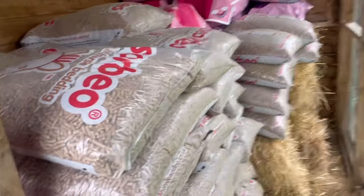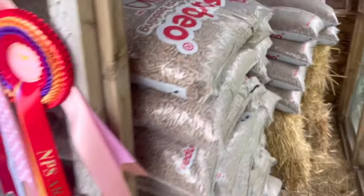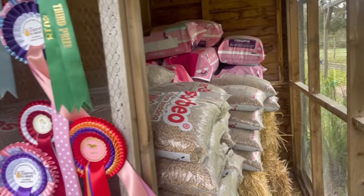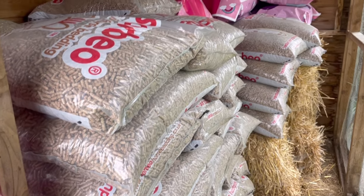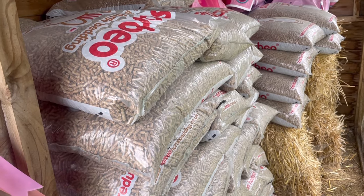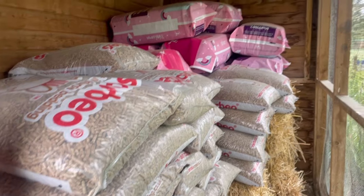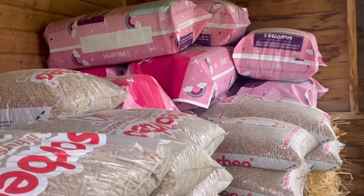Rather excitingly, we have just got a big delivery from Sorbio, so we have lots of bedding and we also have lots of Unicorn haylage, which is great because it really is the best out there in terms of easy to muck out, quick, makes no mess, and composts well on the muck heap. And this Unicorn haylage really does keep Ted's tummy in check.